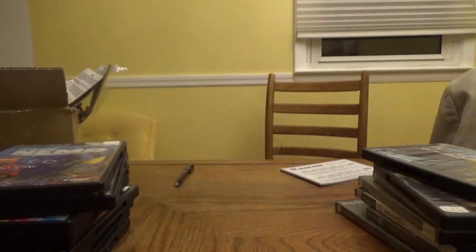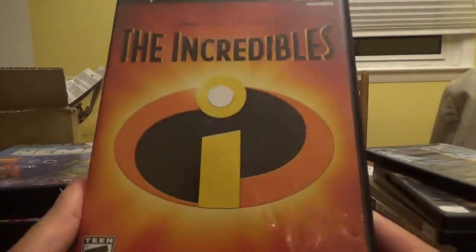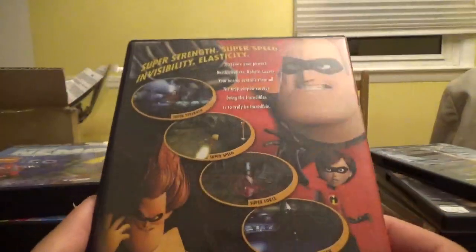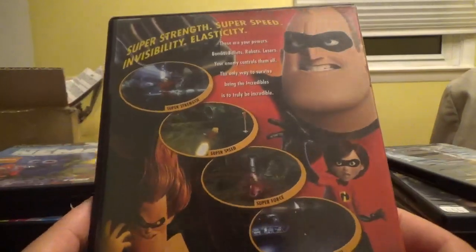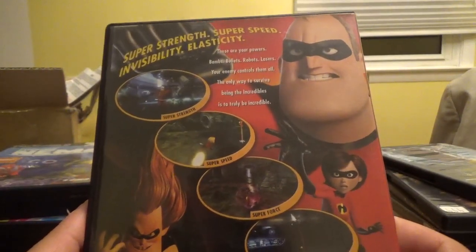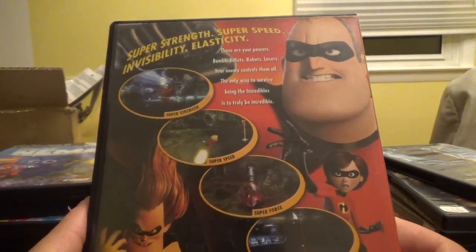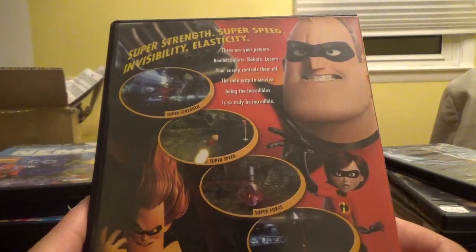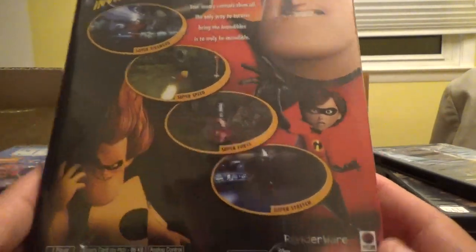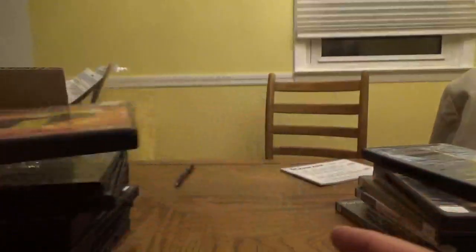Next up, Disney Presents a Pixar film The Incredibles, also from THQ — it seems THQ did a lot of these Disney games for the PS2. Super Strength, Super Speed, Invisibility, Elasticity — these are your powers. Bombs, bullets, robots, lasers — your enemy controls them all. The only way to survive being The Incredibles is to truly be incredible.